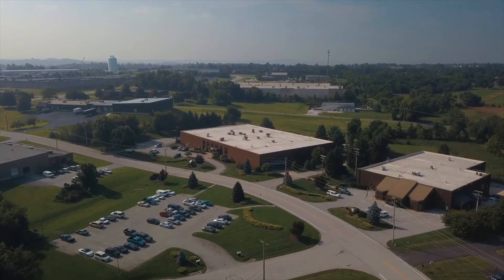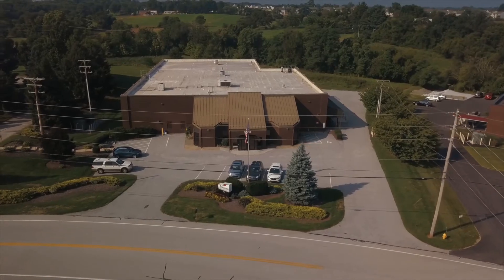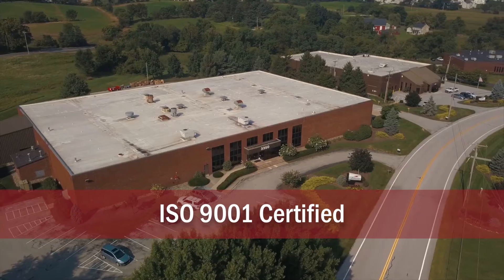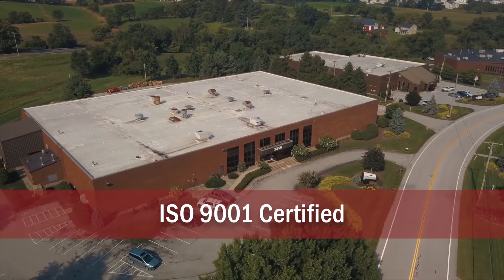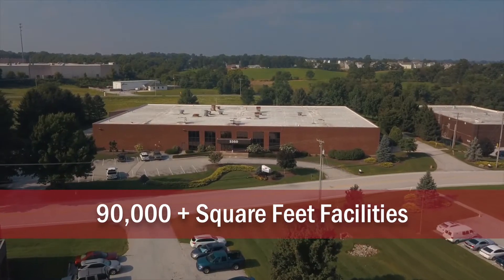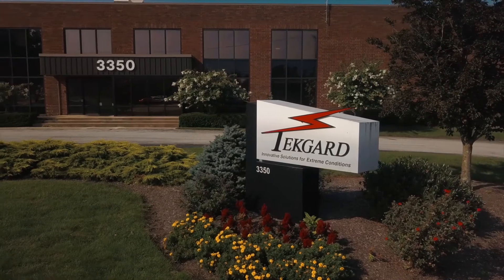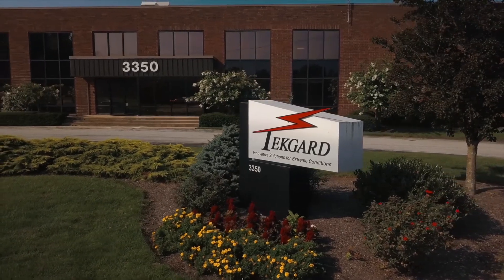Located in South Central Pennsylvania, TechGuard manufactures the best performing custom environmental control systems in the industry. We take pride in knowing our environmental control systems provide thermal management protection to critical equipment and comfort to personnel operating within extreme temperatures all over the world.